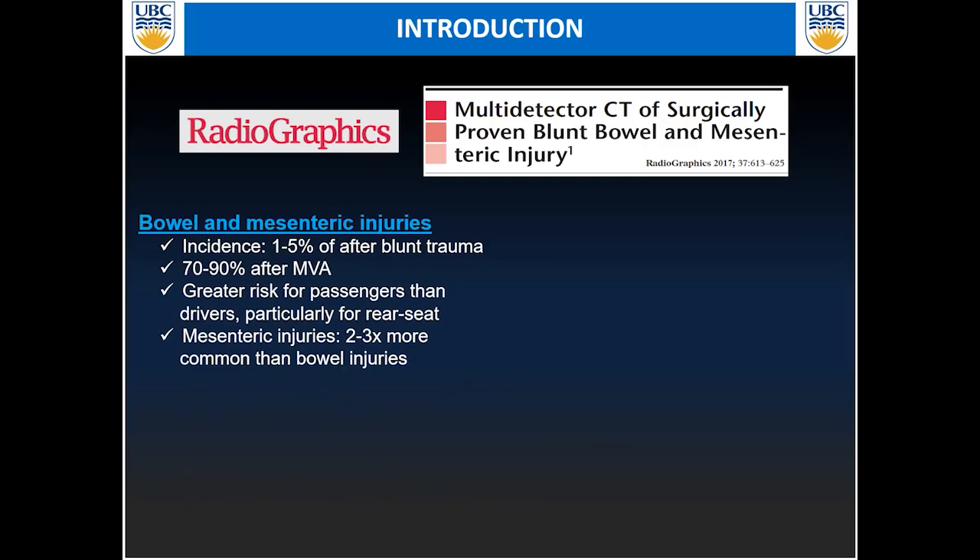I would like to recommend this really good Radiographics article published in 2017: multi-detector CT of surgically proven blunt bowel and mesenteric injury. A majority of the clinical information I'm going to show you today is from that paper. Bowel and mesenteric injuries are relatively uncommon, happening only in one to five percent of trauma cases, most commonly after MVC accidents.